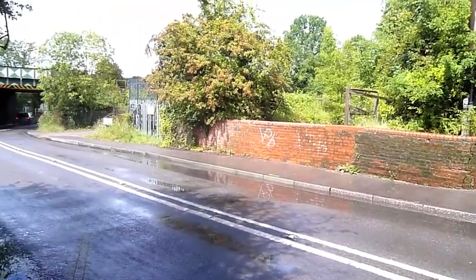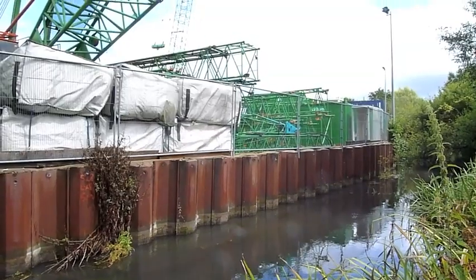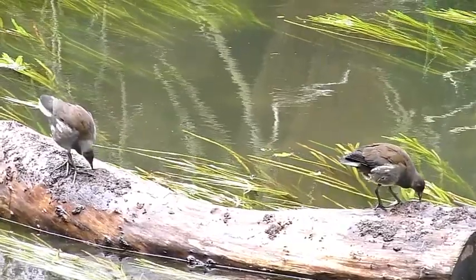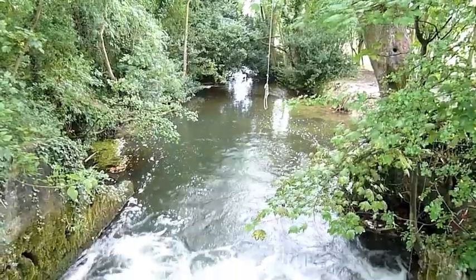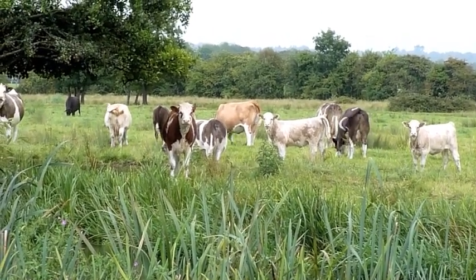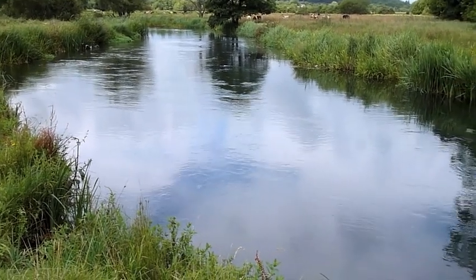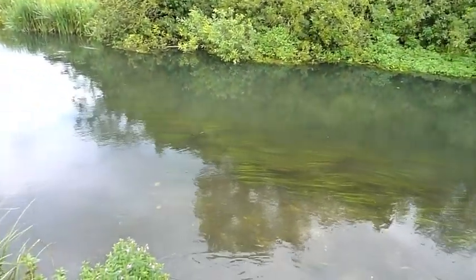Now at Highbridge. The railway bridge over the navigation. Arriving on the northern edge of Eastleigh, and again looping back under the railway. The navigation and the river have once again joined, and again much deeper and slower moving here.